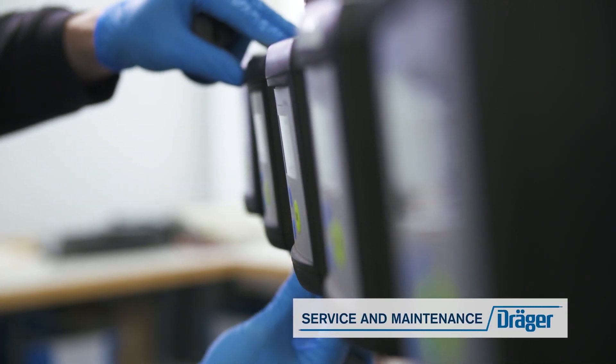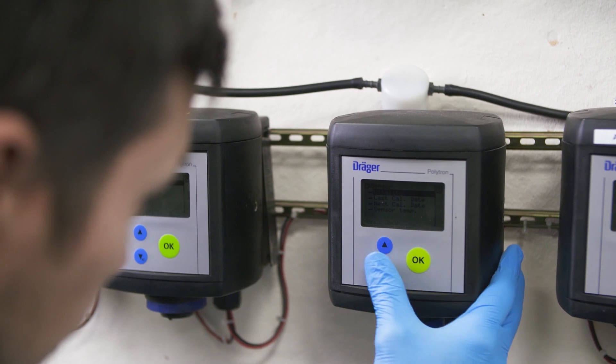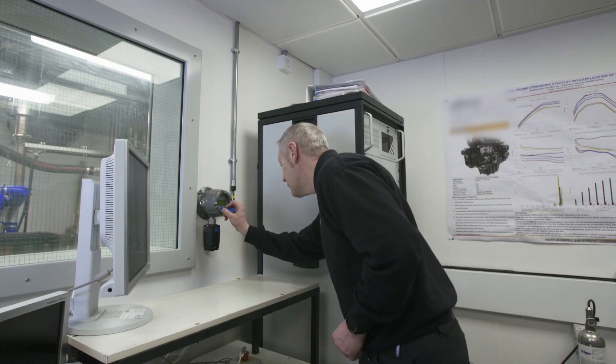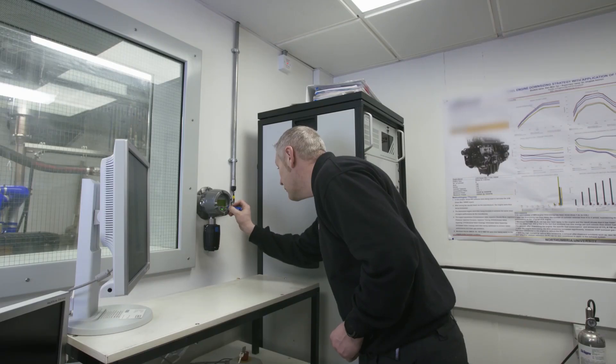Service and maintenance. Safety devices perform optimally when they are correctly calibrated and undergo regular maintenance. Our Draga services team includes 50 certified engineers in the UK area alone.